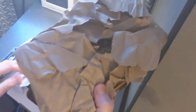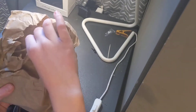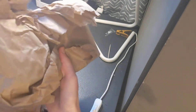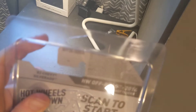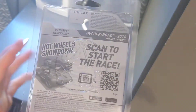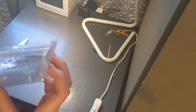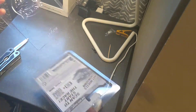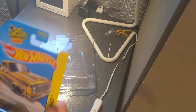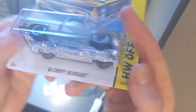All right, here we go. It shipped with no protector — oh my gosh, that's awesome! Wow, look at that thing, oh that's awesome. Wow.